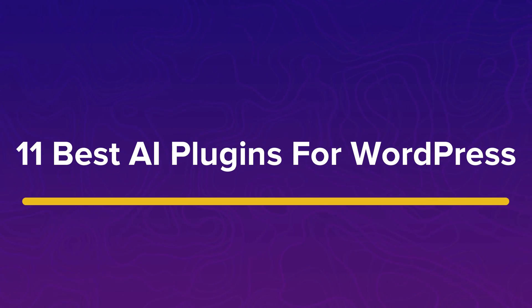So in this video, we are going to take a look at some amazing plugins that use the power of AI to supercharge your WordPress website. If you want to learn more about any of these plugins, make sure you check out the video description below to find the link for all the plugins that we mention in this video.